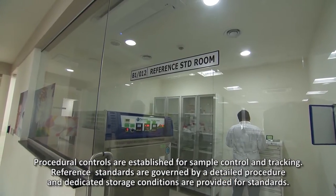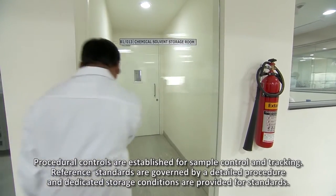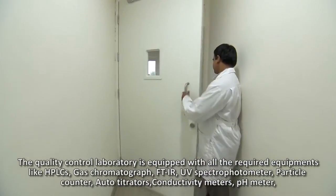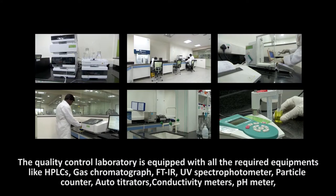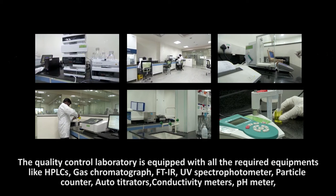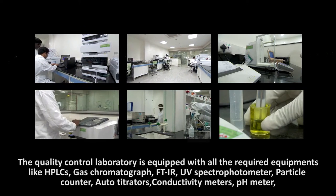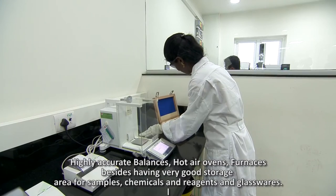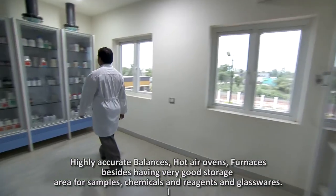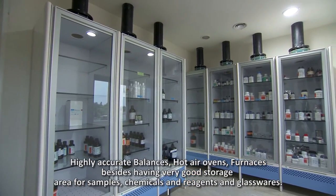Reference standards are governed by a detailed procedure and dedicated storage conditions are provided for standards. The quality control laboratory is equipped with all the required equipment like HPLCs, gas chromatograph, FTIR, UV spectrophotometer, particle counter, auto titrators, conductivity meters, pH meter, highly accurate balances, hot air ovens, furnaces, besides having very good storage area for samples, chemicals, reagents, and glasswares.